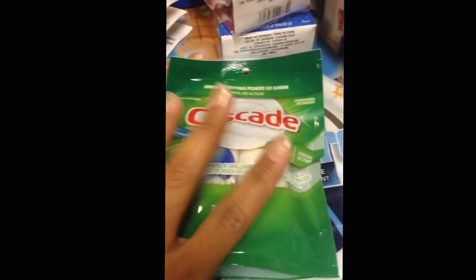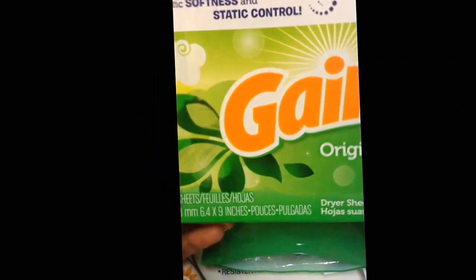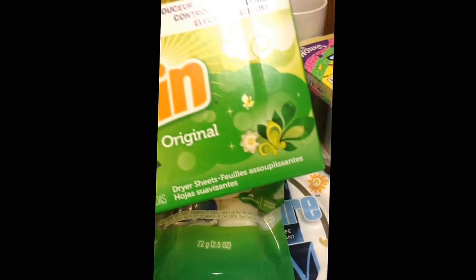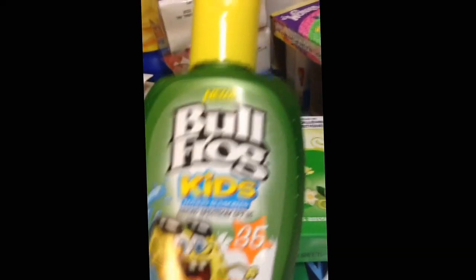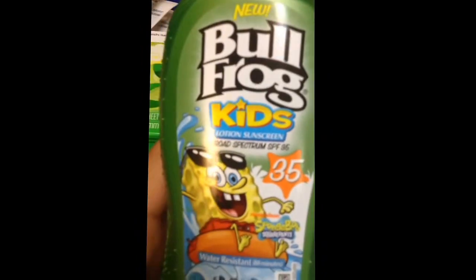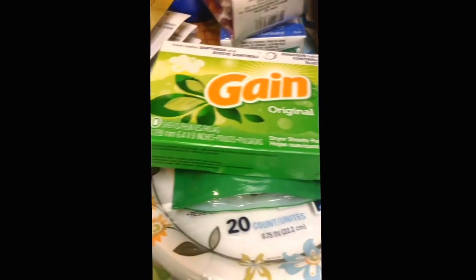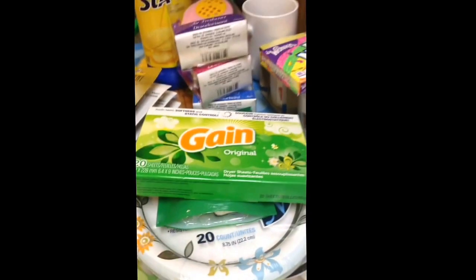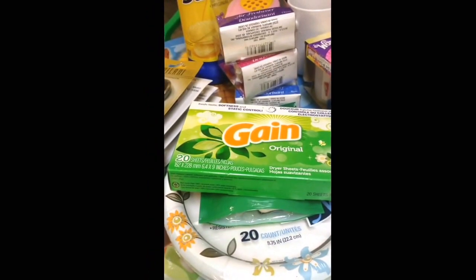I had a coupon for $0.50 off printed from coupons.com, so I got the dish soap for $0.50. I also got Gain dryer sheets in the original scent — this was also $0.50 with a $1.00 off coupon. Then I found Bullfrog kids sunscreen with SPF 35, featuring Spongebob on it — this was free because I had a $2.00 off coupon. That's all I got today! Thank you for watching, please like, comment, and subscribe, and I'll see you guys next time. Have a great week, bye!